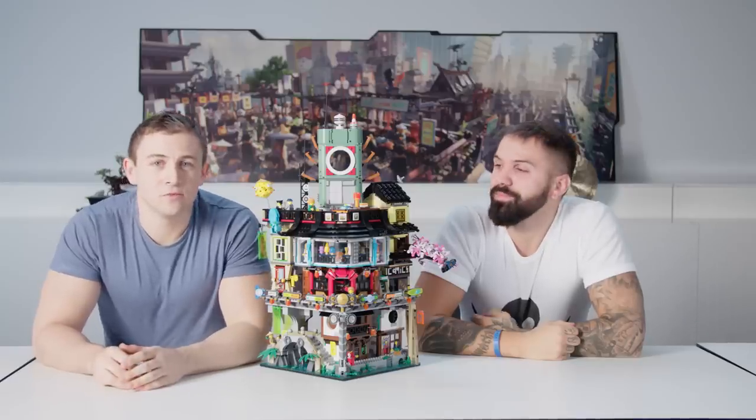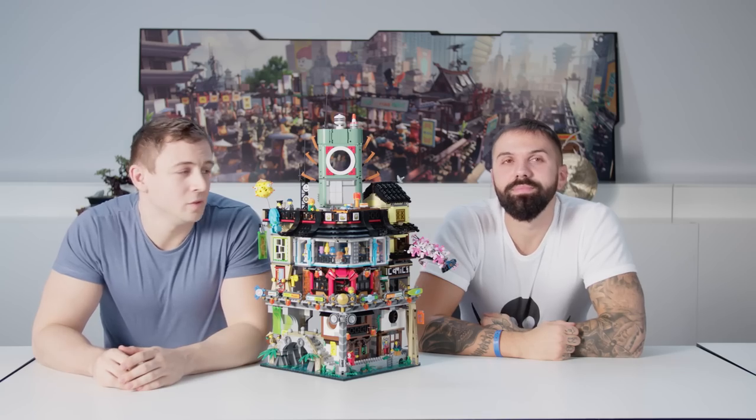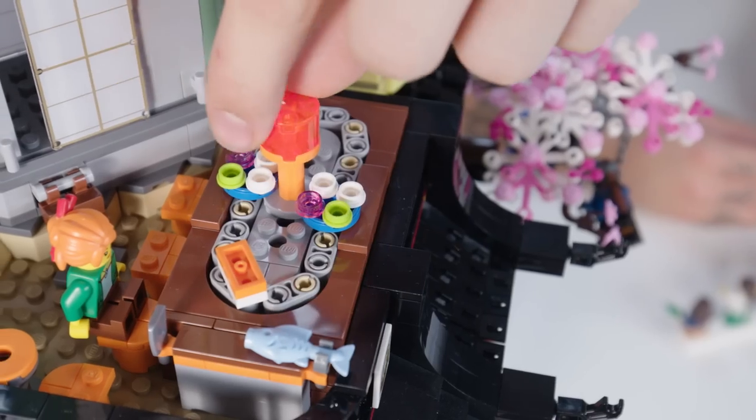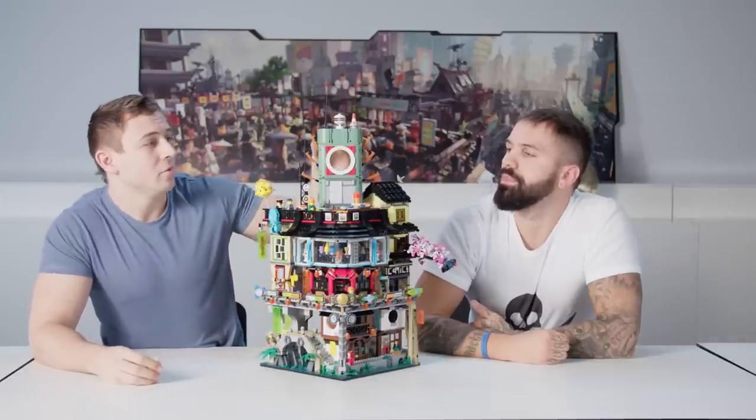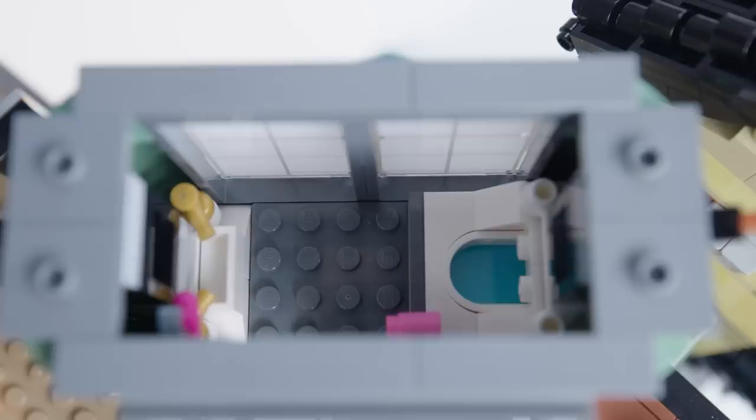Later that evening, Lloyd goes to the rooftop sushi restaurant for some food. You can activate the sushi bar by turning the light and watch as the sushi travels around the track. The restaurant also has a bathroom, which can be accessed by removing the top of the tower.